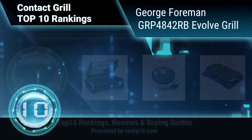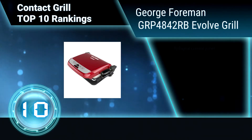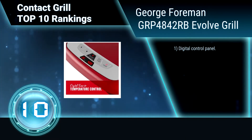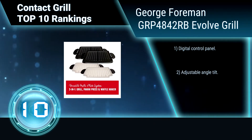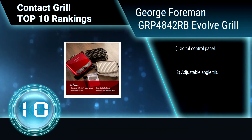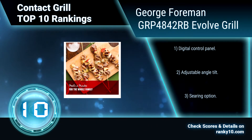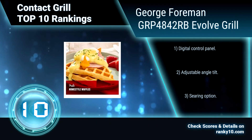Ranking number 10: George Foreman GRP4842RB Evolve Grill. Its improved grill plates are covered with a multi-layer ceramic coating that is more durable than previous models and can reach the highest temperature of any indoor grill. It has an adjustable cooking angle, digital control panel, adjustable angle tilt, and a searing option.